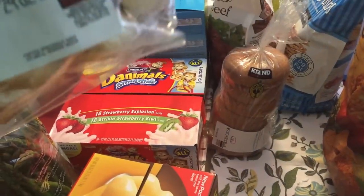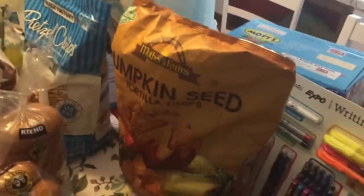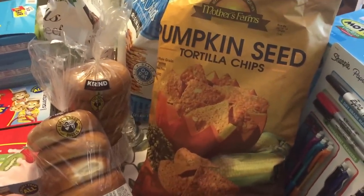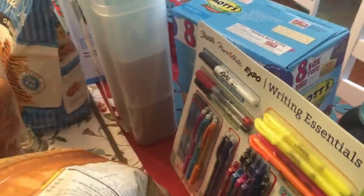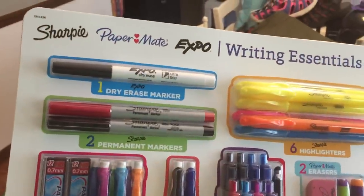I got two packs of the Einstein Brothers bagels they sell at Costco — I think it's two packs for $6.99. I'll stick one pack in the freezer and leave one out. I saw these pumpkin seed tortilla chips; they looked pretty good — they're gluten-free and non-GMO — so I got those. And I got a mother lode school supplies pack; it was an amazing deal at $8.99, and it includes expo dry erase markers and two sharpies.